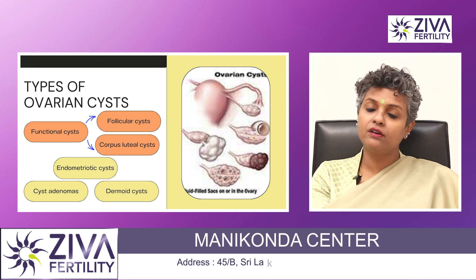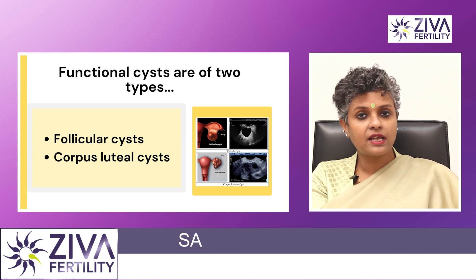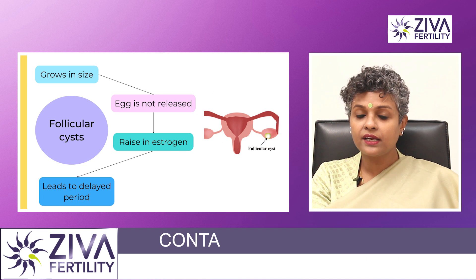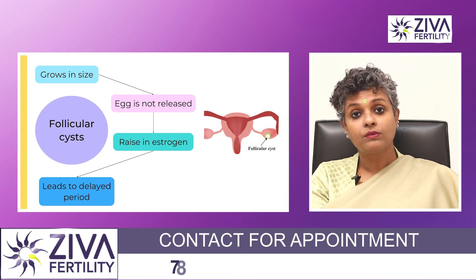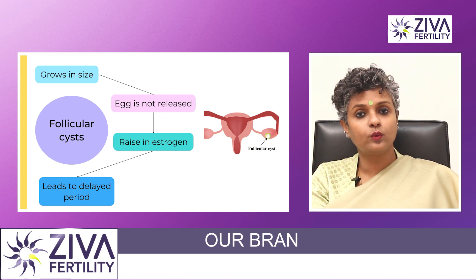The first one is a functional cyst. A functional cyst can be of two types: follicular cyst or corpus luteal cyst. A follicular cyst, as the name suggests, is the one which is growing, has the egg inside it, and is the one that ovulates. But sometimes these follicular cysts, even after growing in size, do not ovulate.